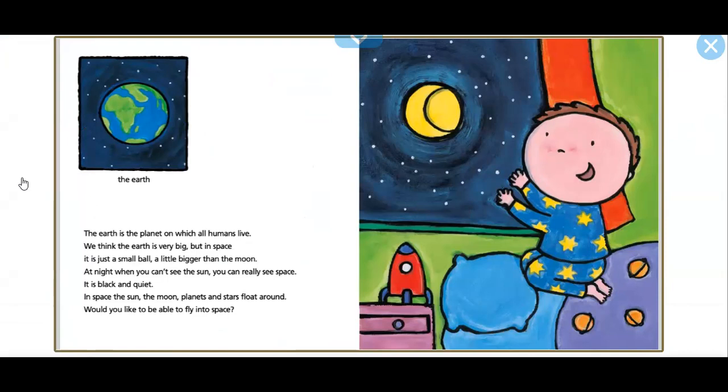At night, when you can't see the sun, you can really see space. It is black and quiet. In space, the sun, the moon, planets, and stars float around.